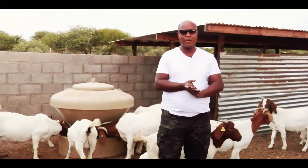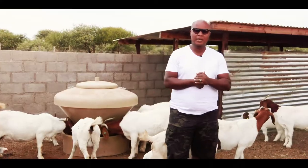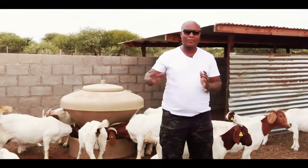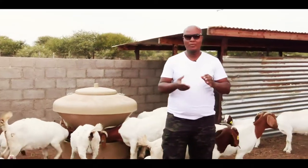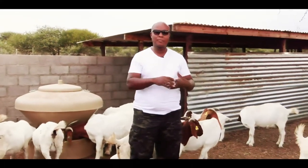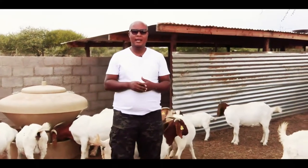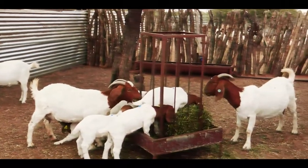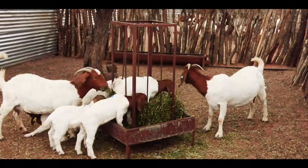This is basically how we feed our animals. We don't feed them a lot of things that we don't know. We have tried a lot of mixtures — molasses mixed with maize as well as grain and the like — but they have never given us the kind of body structure we want.